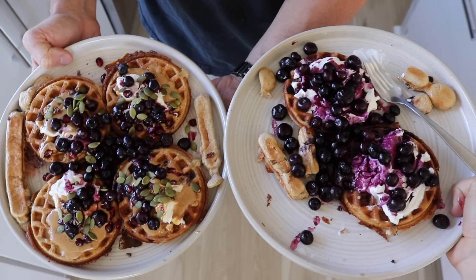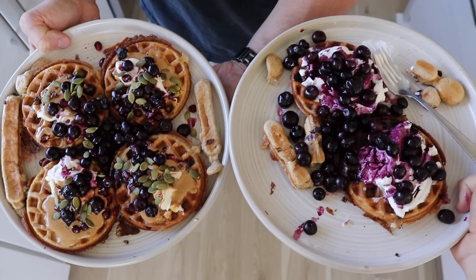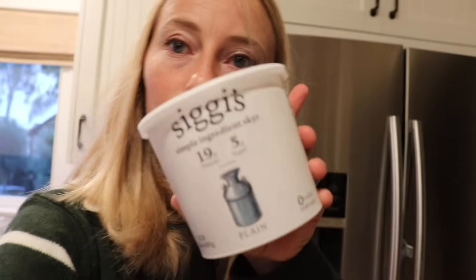This is my super simple protein waffle recipe. Each protein waffle has about 13 grams of protein, and I have two of these. Plus, I top it with Skyr — Skyr is a much higher protein yogurt, even higher than Greek yogurt. I use the Siggi's brand and top about a quarter to a half cup. I think I'll do a half cup today, and that'll give me a little over 30 grams of complete protein. My protein waffles use my zero sugar vanilla protein powder.